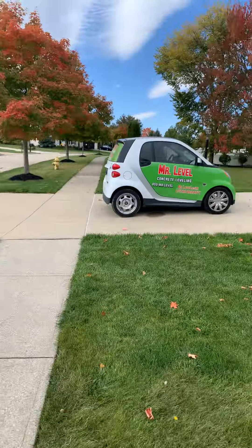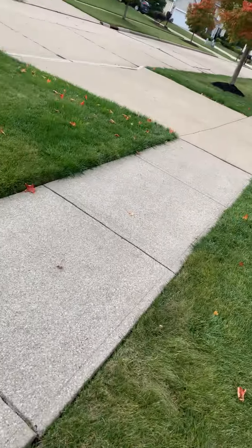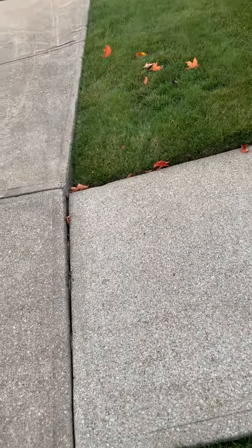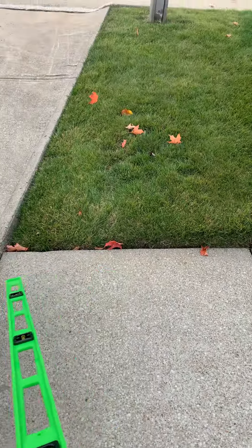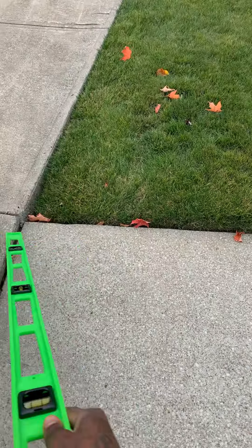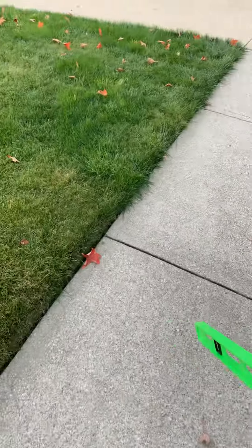We're here with Lisa. For reference, this is the house and we're right here along this public sidewalk. The goal is to correct this tripping hazard as best as possible and to stabilize the slab.